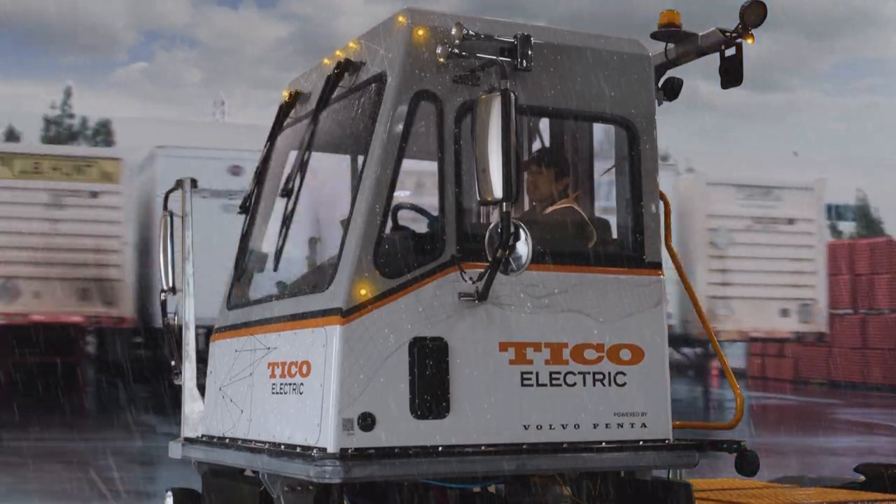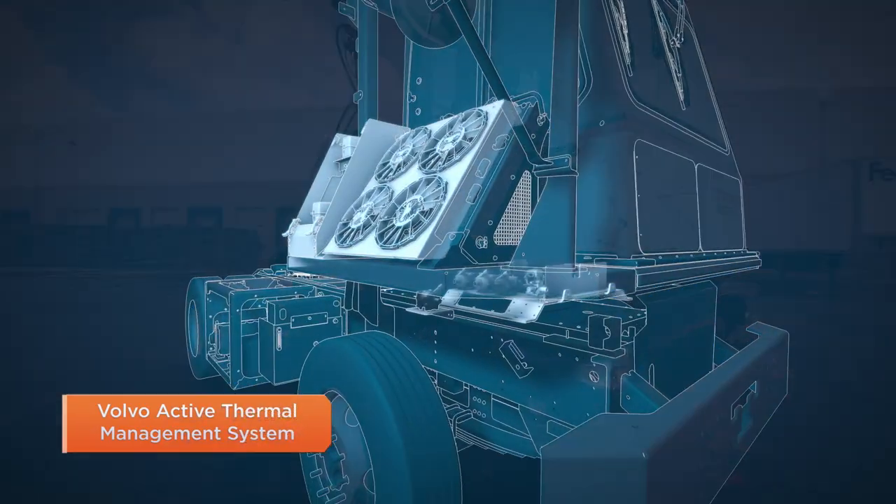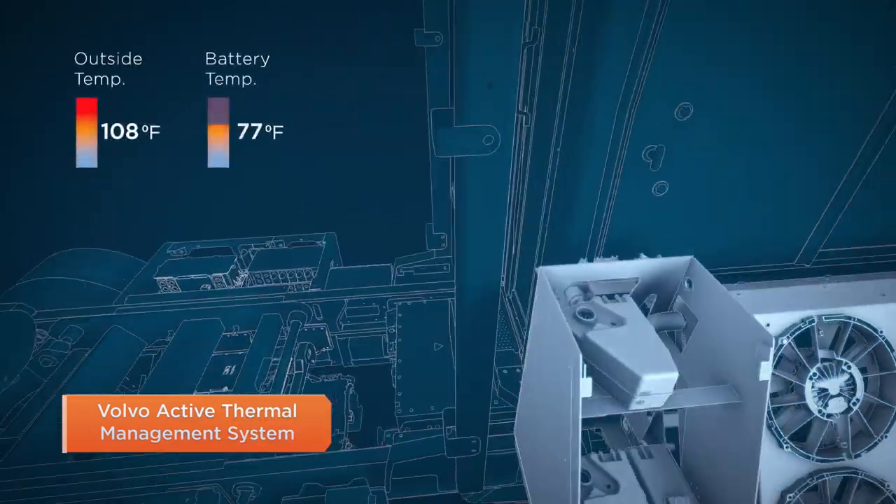The Tyco ProSpotter Electric performs in all climates, with the Volvo Active Thermal Management System delivering constant optimal battery temperature.